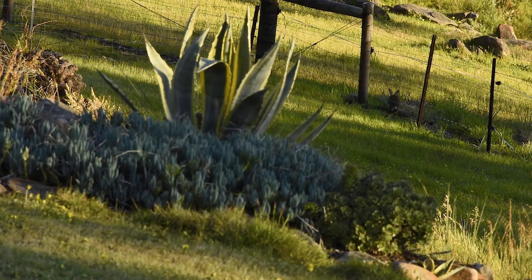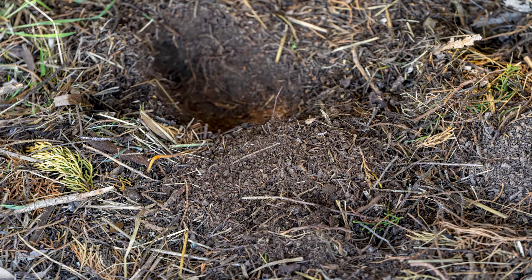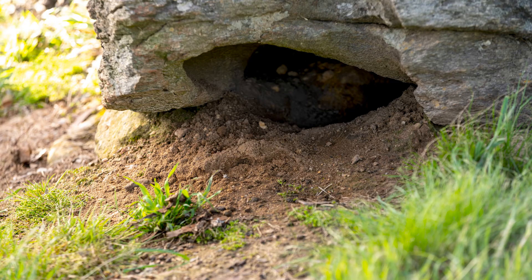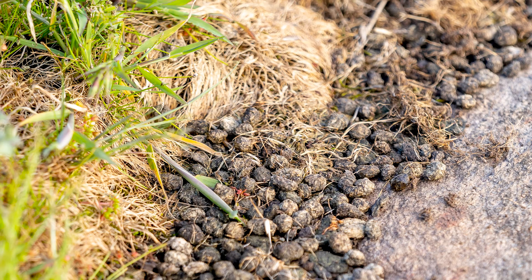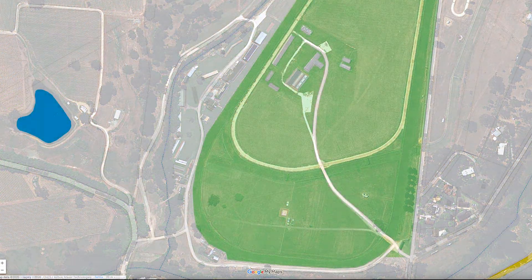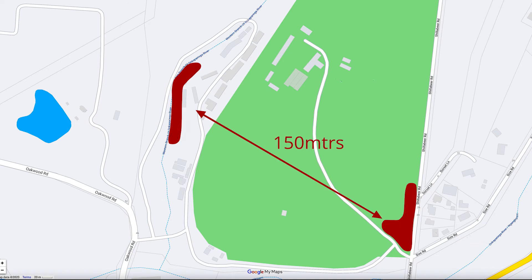When deciding where to release the K5 virus, choose locations where rabbits are normally seen feeding. Choose sites where you can see rabbit scratchings in the dirt and buck heaps — buck heaps are small piles of rabbit poo. If you have more than one rabbit infestation or colony on your property separated by more than 150 metres, each colony will need to be treated separately with a full dose of K5.